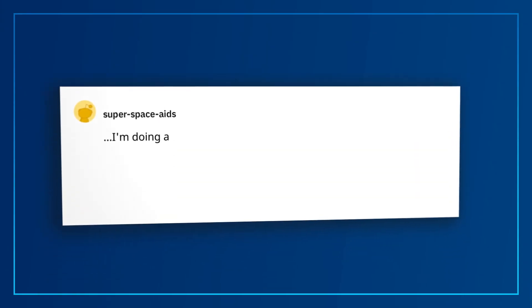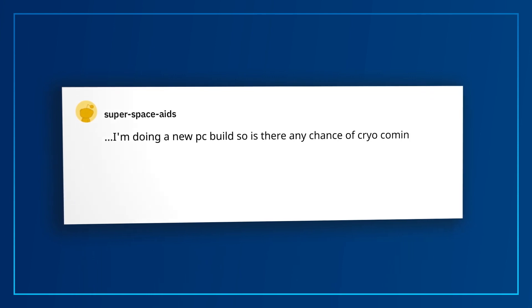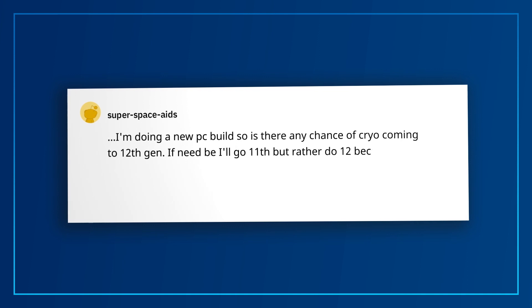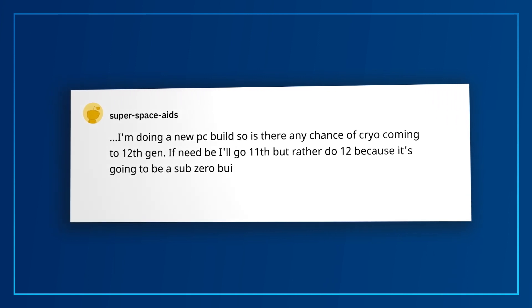SuperSpaceAids asks: is there any chance of cryo cooling coming to 12th Gen? I'll go 11th gen if need be, but would rather do 12th because it's going to be a Sub-Zero build. Yes — by the time you see this video, cooler partners will have released new designs for the LGA1700 socket. So enjoy your Sub-Zero 12th Gen build.